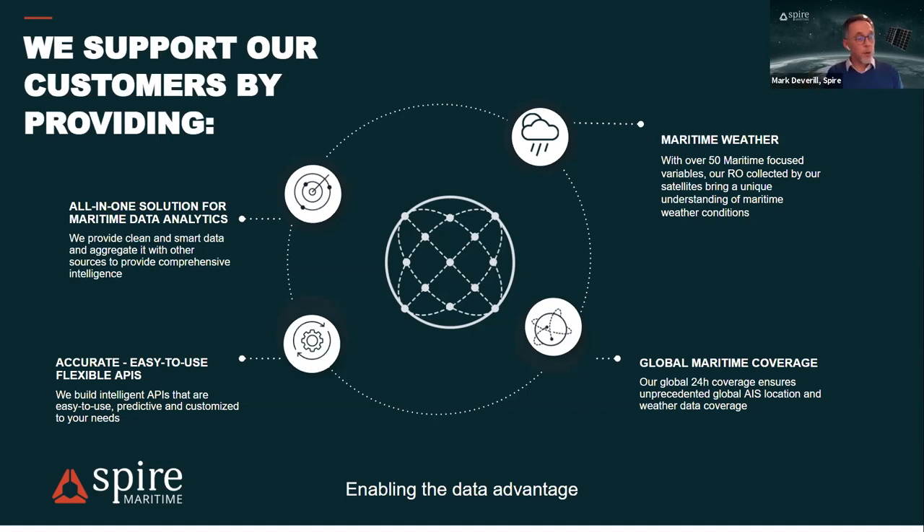Spire generates over 10,000 radio occultation observations per day from 110 satellites, providing consistent global coverage including over the oceans — not just where weather balloons and stations exist. The service doesn't degrade. During COVID, when many weather suppliers depended on aviation-based weather observations, the reduction in flights degraded forecast models. Spire immediately started providing radio occultation data to more weather forecast organizations, supplementing the missing data and restoring forecast accuracy.